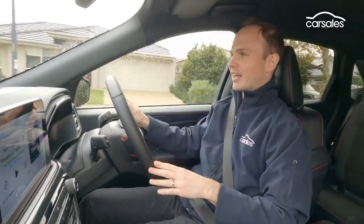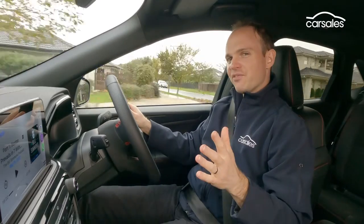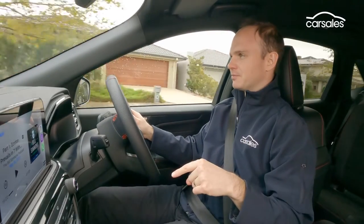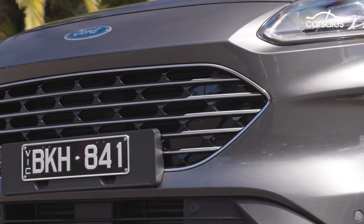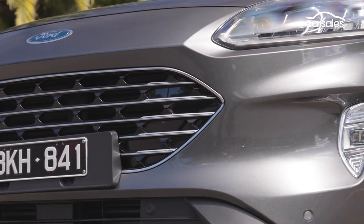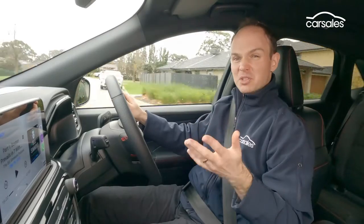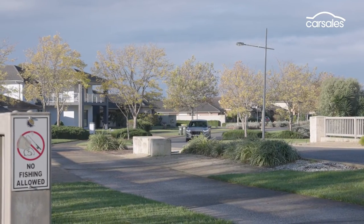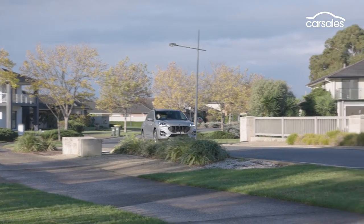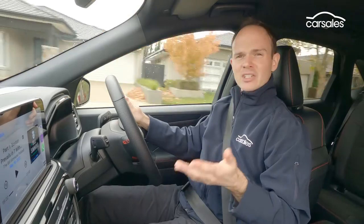However, while I love PHEVs, I don't love this PHEV. The best things about the regular Escape are that it's really good value, starting at just $36,490, it's really fast, and it handles really well for an SUV — it kind of puts the Sport in Sport Utility Vehicle. Trouble is, the PHEV gets rid of the power, dulls the handling by being front-wheel drive only and more than 200kg heavier, and it's really expensive.